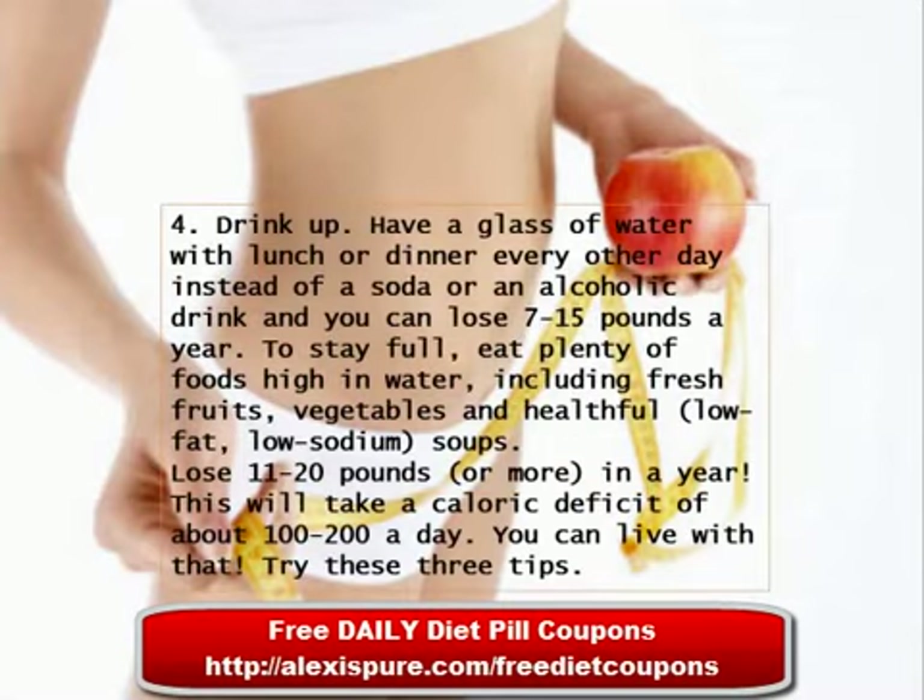Tip 4: Drink Up. Have a glass of water with lunch or dinner every other day instead of a soda or alcoholic drink, and you can lose 7 to 15 pounds a year. To stay full, eat plenty of foods high in water, including fresh fruits, vegetables, and healthful low-fat, low-sodium soups.